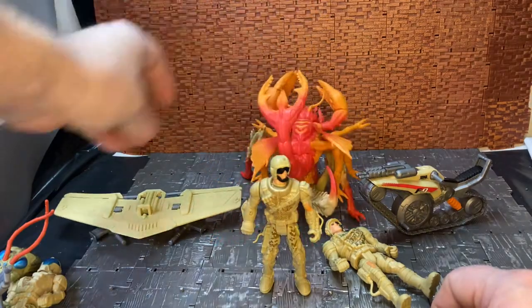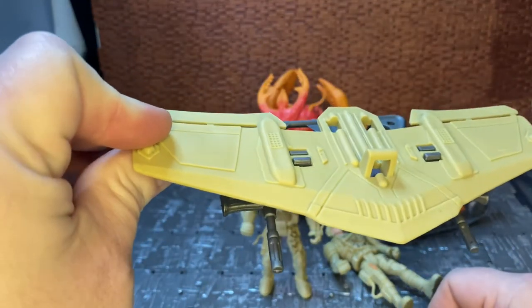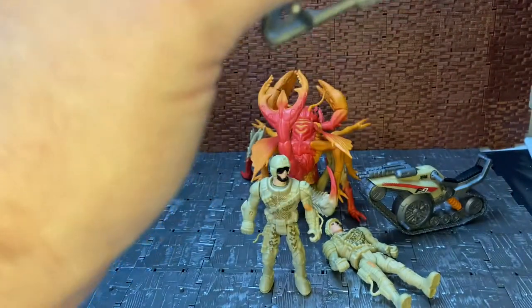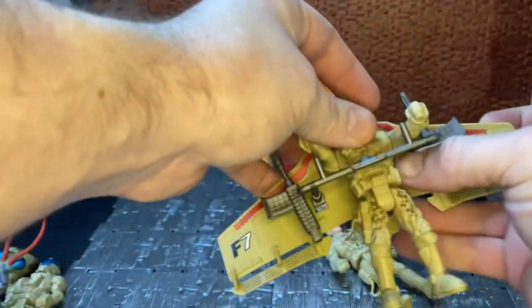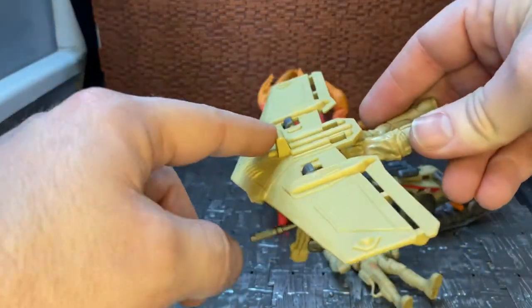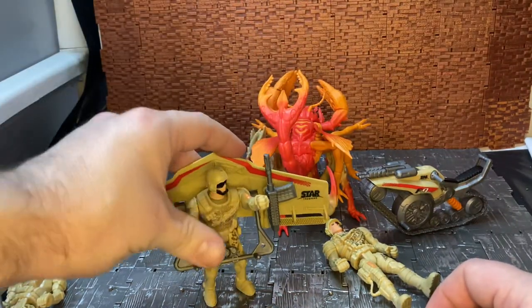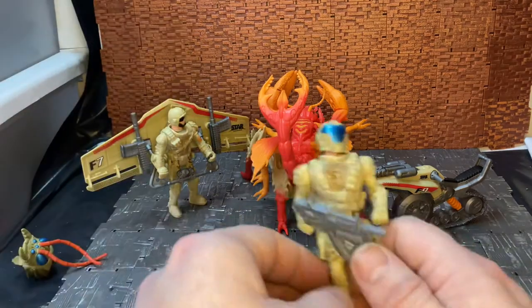Then you have this glider thing which has been reused multiple times - I got one in the Total Soldier line. There's a date stamp on it: 2001, so it's from the same era as the figures. The way it works is you slide the figure through and clip them on. He can barely hold the handles of the glider. The other version I have has a string through it so you could glide it down, and you could tie a string to this one and fly it around the place. The version I have came in dark green; this has been used in multiple colors over the years.